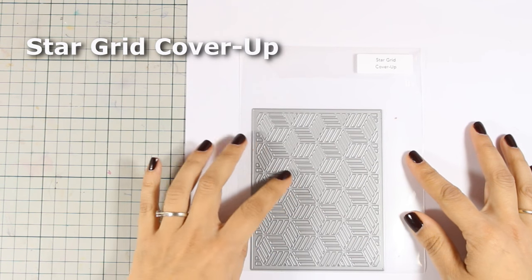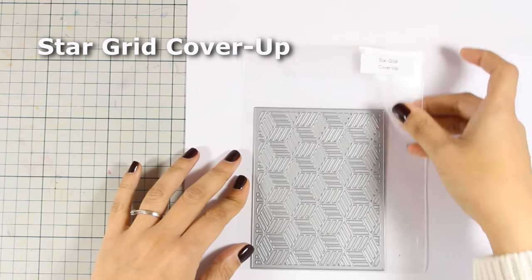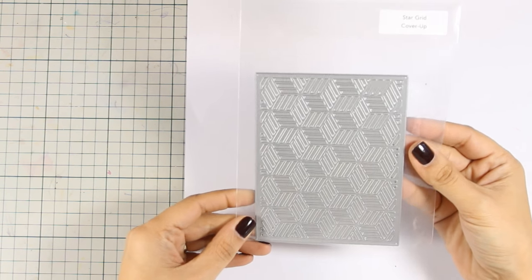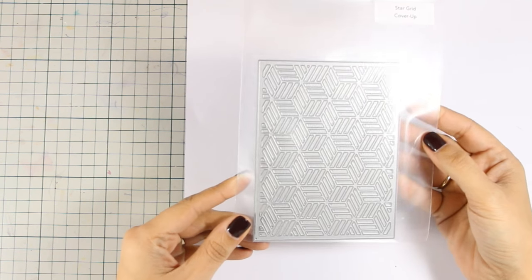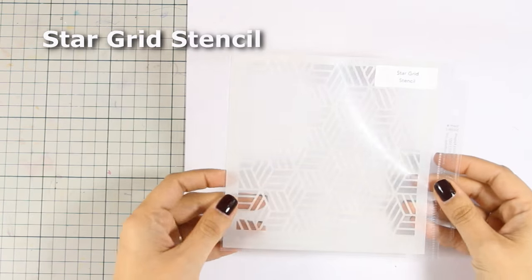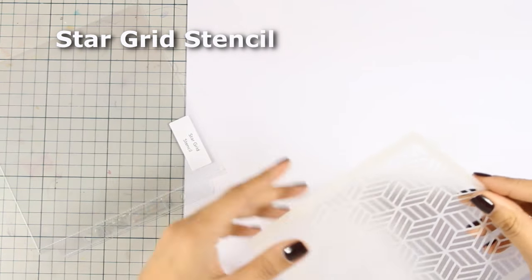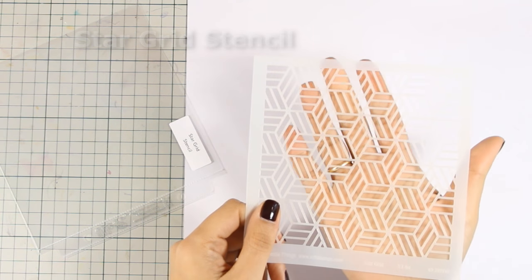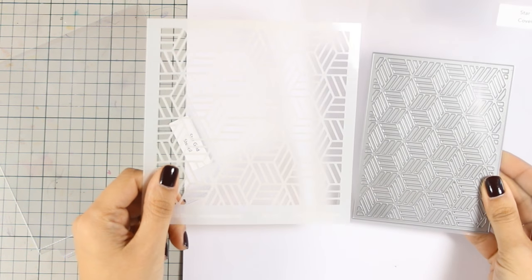Here is a big metal die called Star Grid Cover Up. It has a beautiful design, and you can cut out a panel to stick on top of your card base to create a beautiful and interesting background. The exact same design also comes in a stencil — the Star Grid stencil — that you can use to create beautiful backgrounds for your cards. It's the exact same design as the metal die.